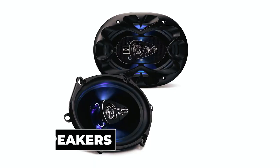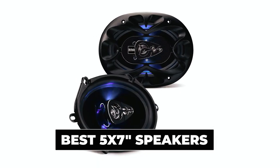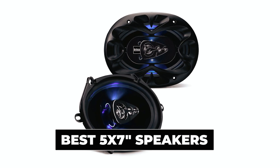Dear viewers, in today's video we're going to show you the top 5 best 5-by-7-inch speakers to buy this year. Let's begin!